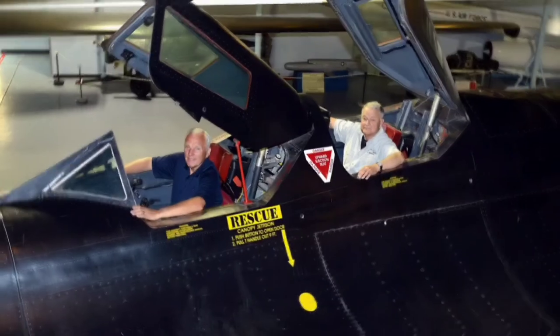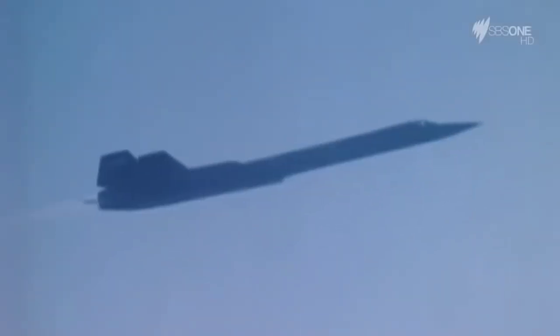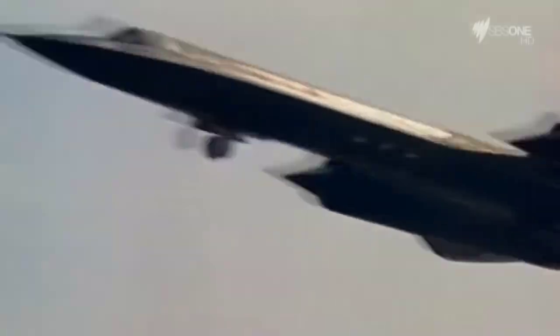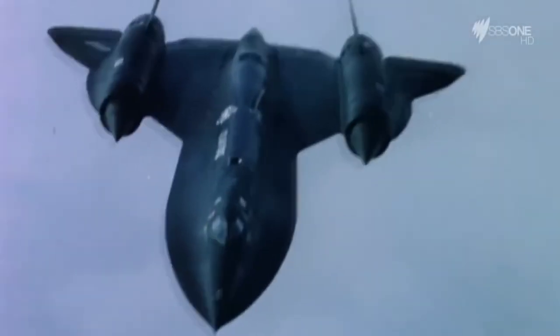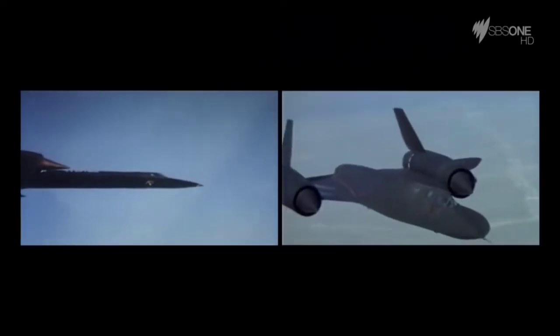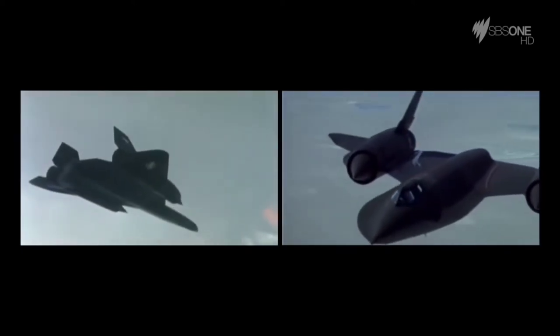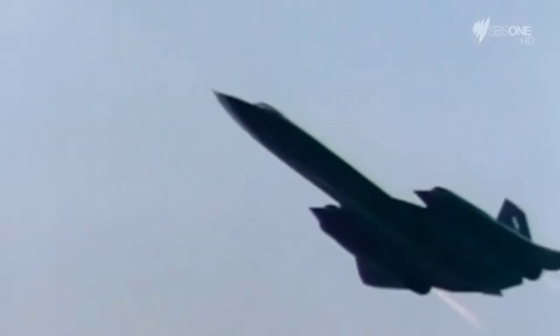The pressurized cockpit, now with space for a crew of two — one pilot and one surveillance systems operator — was right at the front of the aircraft, away from the powerful Pratt and Whitney J-58 engines, which were in the wings near the rear. Those engines were capable of flying at three times the speed of sound, about 3,500 kilometers per hour. The fuel was the famous JP-7, a synthetic compound with an extremely high boiling point, which allowed Skunk Works engineers to use it to cool different parts of the aircraft without worrying about fires or explosions.